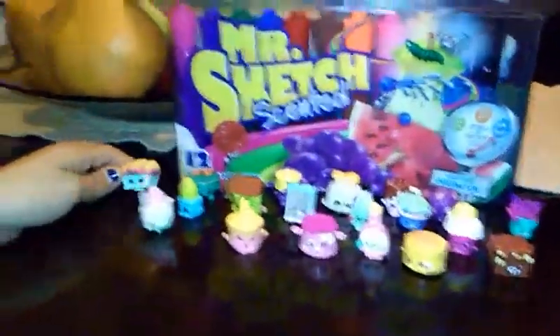Hi, and today I'm going to show you my Shopkins that I barely got in the store. I got them at Target. So, let's get started.